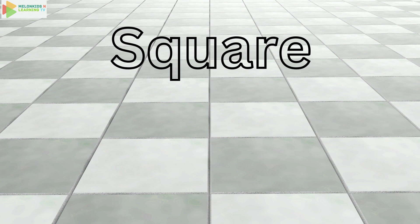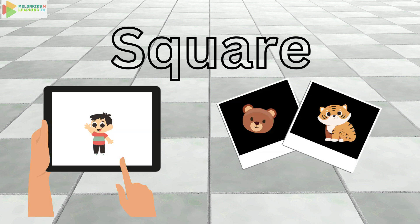Now let's move on to the square. Can you say square? A square has four sides that are all the same length, just like the tiles on your floor. How about your tablet or a picture frame? Those are squares too.